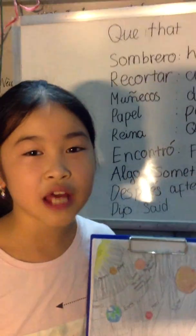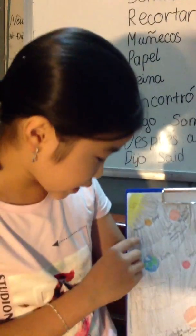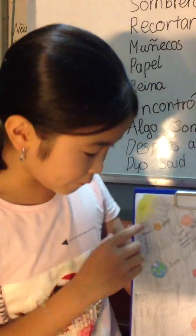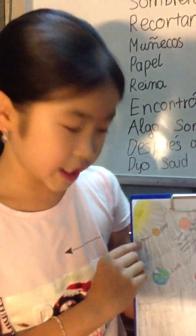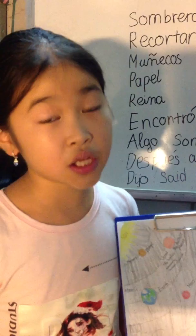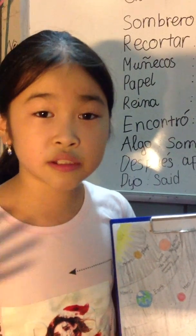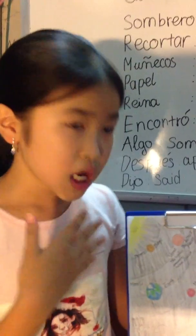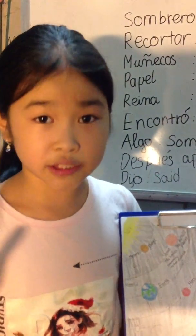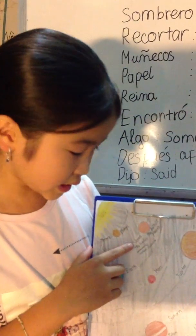Hello everyone, today our presentation is about our solar system. Our solar system has 8 planets, and the first planet is Mercury. Mercury takes 88 days to orbit the Sun. It's the nearest planet to the Sun, but it's not the hottest. The second planet is Venus.